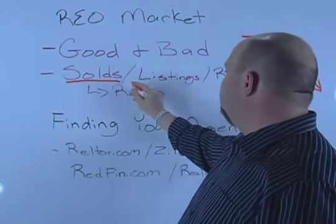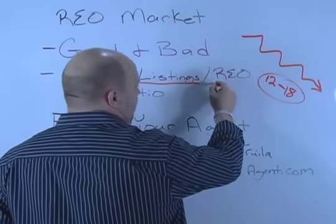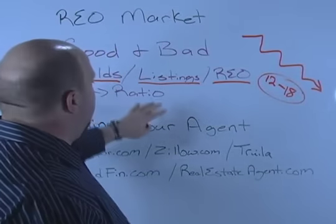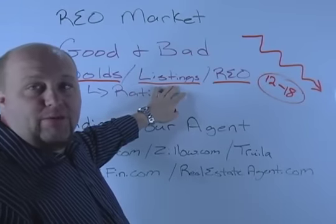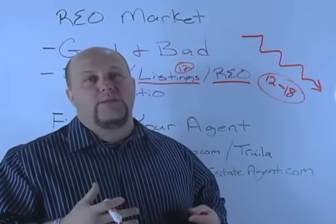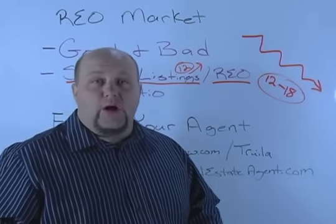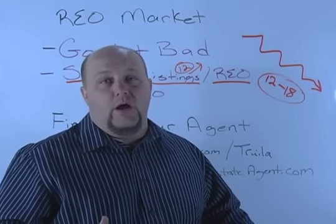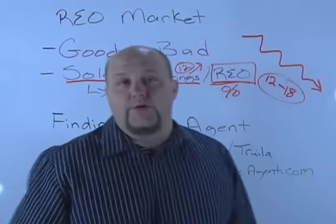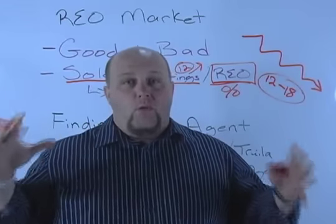Go into every zip code and know how many houses have sold per zip code. Then determine out of those houses sold, how many listings are on the market right now, and out of those listings, how many are REOs. Then we can start to put together a ratio — we're averaging X amount of listings per month. We track that pulled by 12 months so we can see if listings are dropping in a certain zip code, meaning inventory is drying up, or going up, meaning more REOs are coming on the market and we need to adjust our resale pricing.